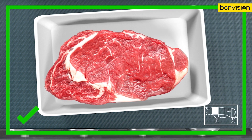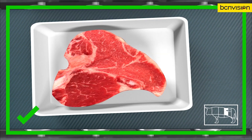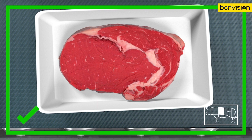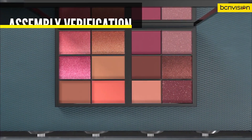Conventional machine vision is certainly capable of counting and identifying uniform parts. But when it comes to irregular or organic parts, Deep Learning is much better equipped. By training the system with multiple examples, Cognex Deep Learning can reliably classify the part despite significant natural variation.